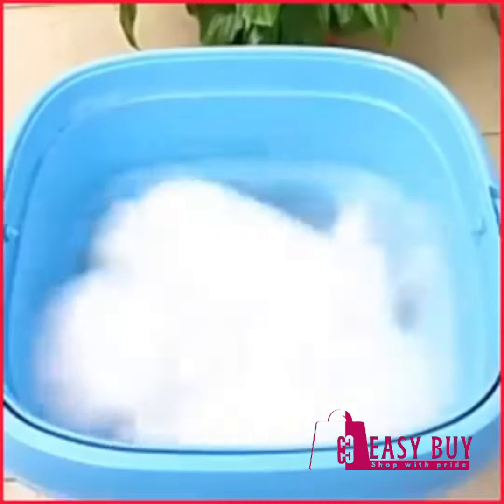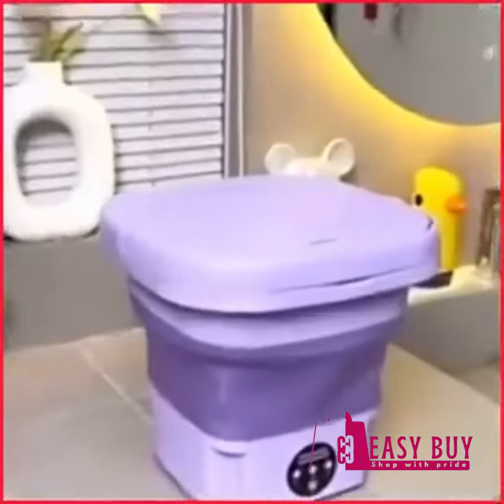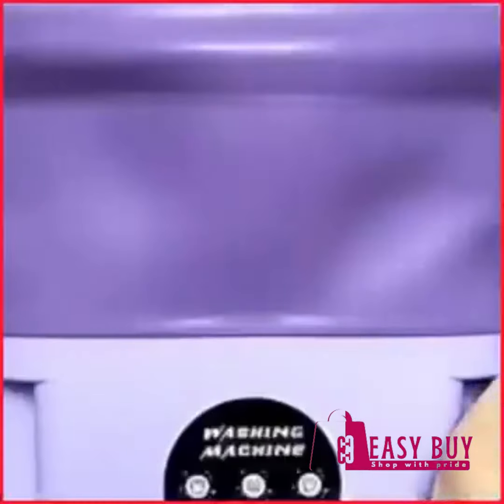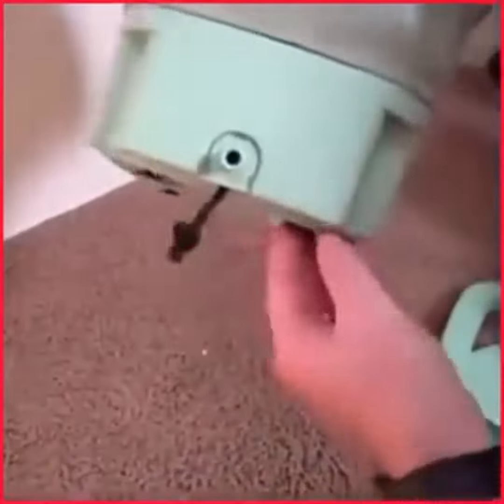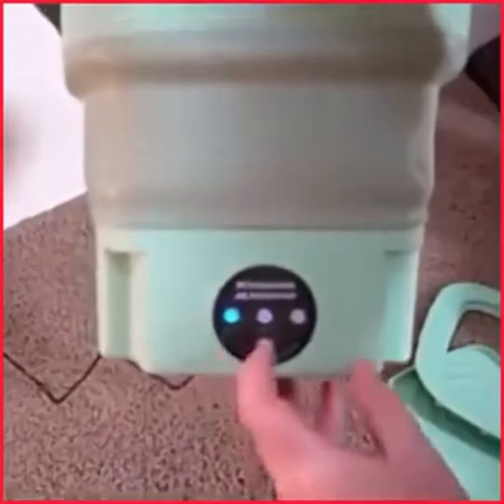It effectively washes your clothes like your regular washing machine, but with low electricity and water usage. It requires no plumbing because it comes with its own drain — just pour in water, detergent, and your clothes, plug it to the electricity, then press the power button. There are 3 operating modes. Voila! Your clothes will wash so clean!